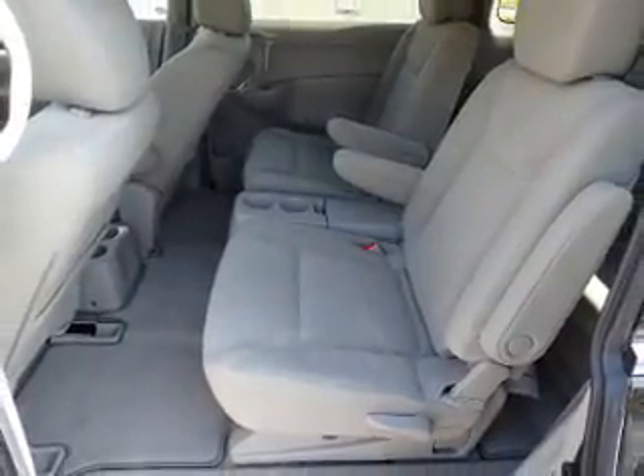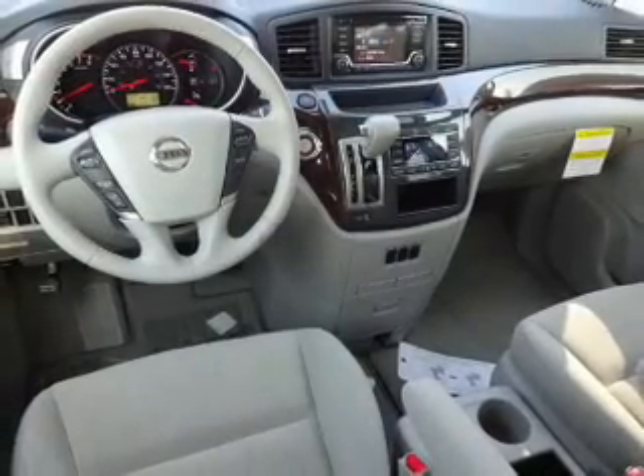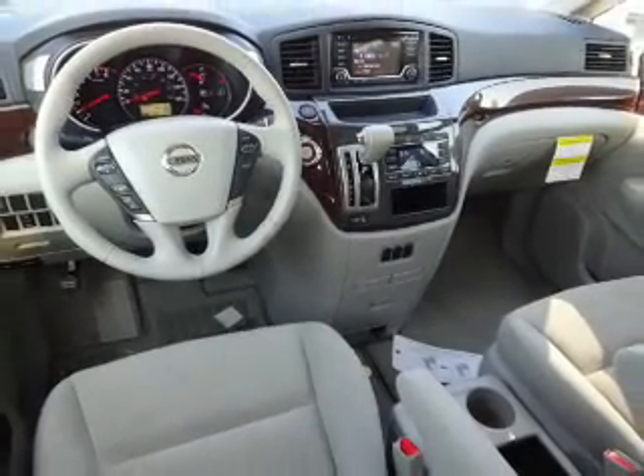A trip computer, power outlet, and air conditioning. Great quality at a great price. Call or click to contact us today.